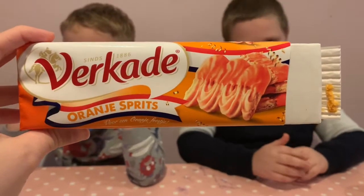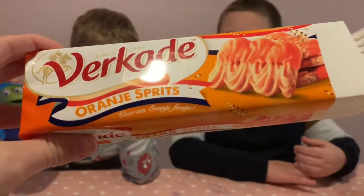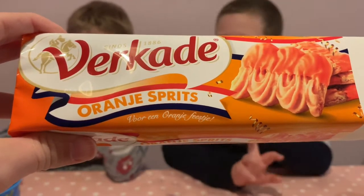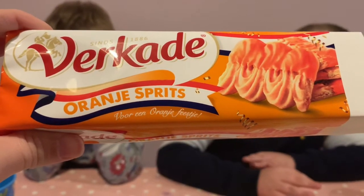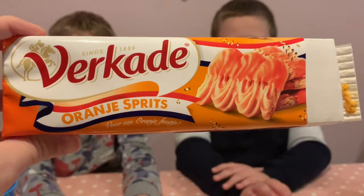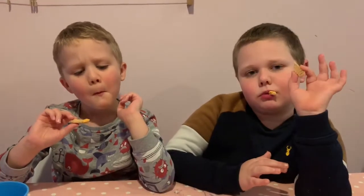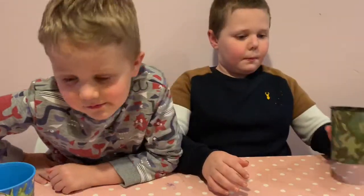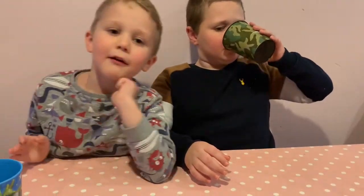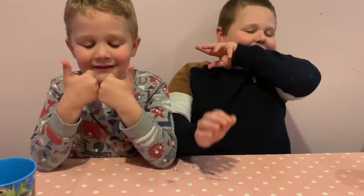Next up are these — Vorkade Orangie Spritz. Voren Orangie Fishti? You can pause the video if you want. Looks like shortbread with like orange icing on. I'll give you a million, a million stars. A million stars. Thumbs up. A million stars. Brilliant.